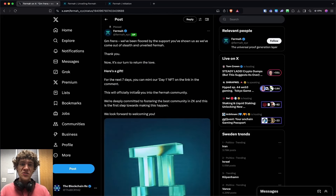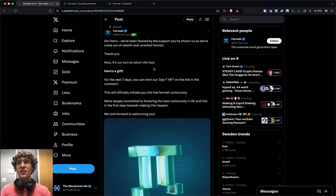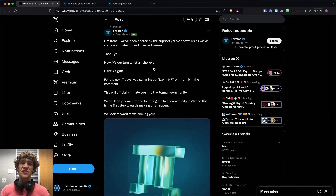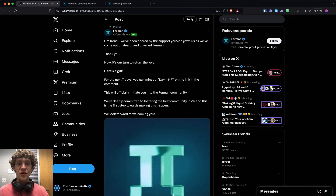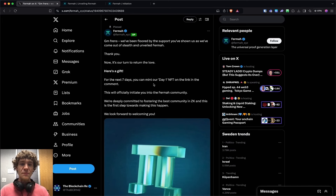These special commemorative NFTs that projects give out for being the first could be a reward or could have rewards built into it down the road. Sometimes they could end up being airdrop qualifications, but you want to come and mint this.